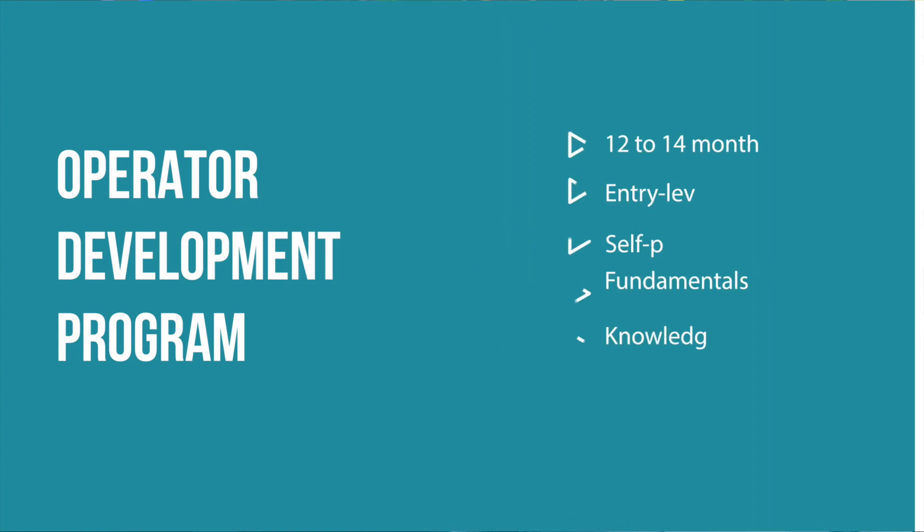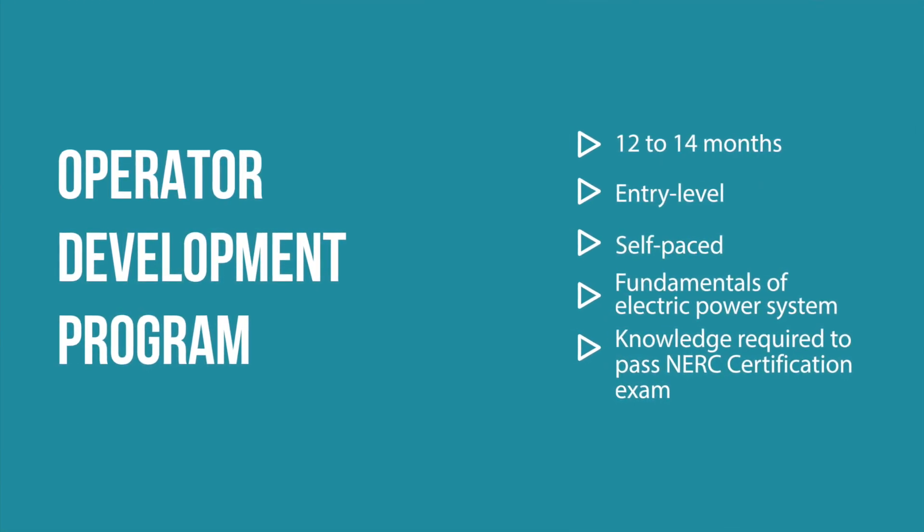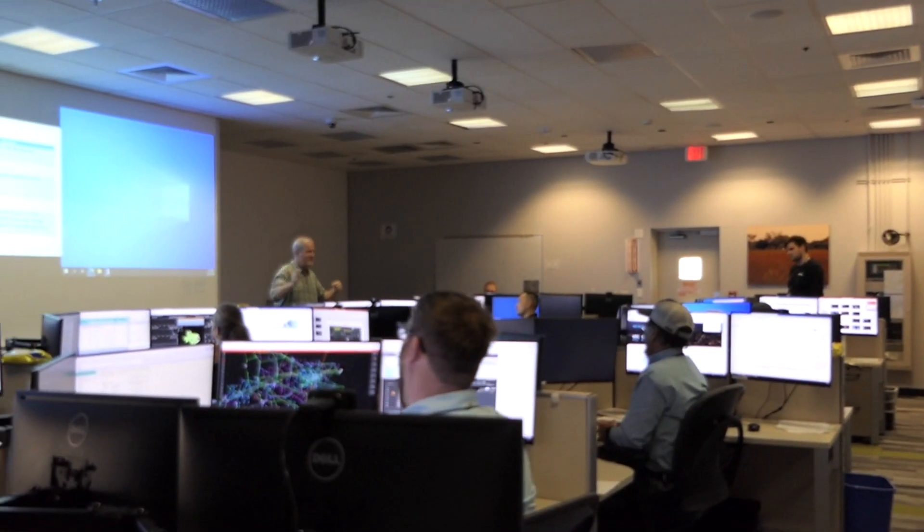The Operator Development Program will let ERCOT hire individuals without the technical experience that we've had in the past. It's a 12 to 14 month program to develop skills and qualifications to become an ERCOT certified operator. We can give them that experience by going through the training program so that they can come out of it and be very good operators on the ERCOT system. We're looking for smart, passionate people to operate a reliable Texas grid.